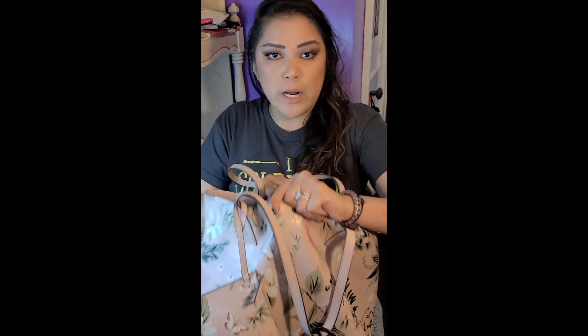The inside of the bag is actually a lot neater and roomier, which is why I upgraded to this bag — it's a lot neater than my other bag was.